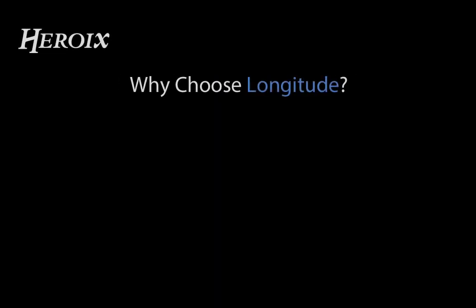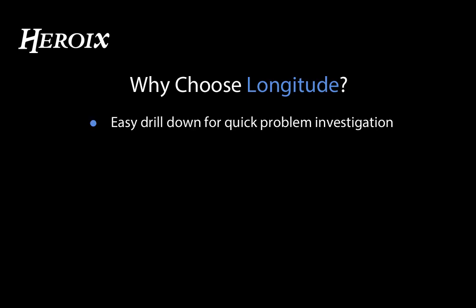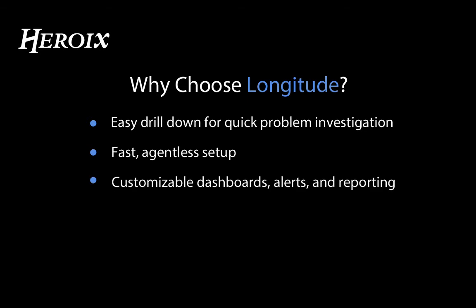Why choose Longitude? Longitude provides the best return on your effort with easy drill down for quick problem investigation, fast agentless setup, customizable dashboards, alerts, and reporting, and web and mobile access with a user-friendly interface. It's easy to use even if you're not an IT professional.